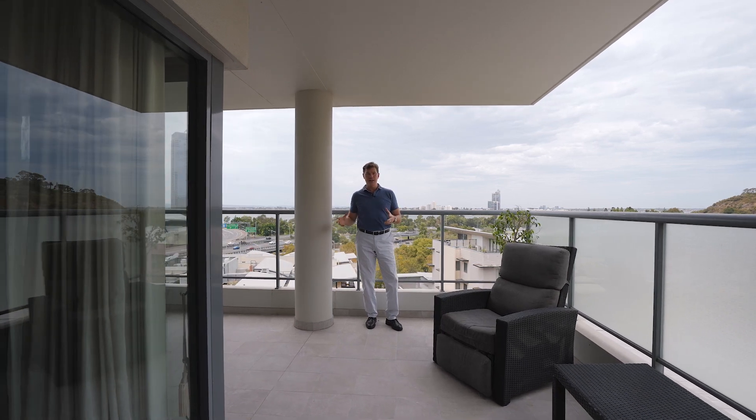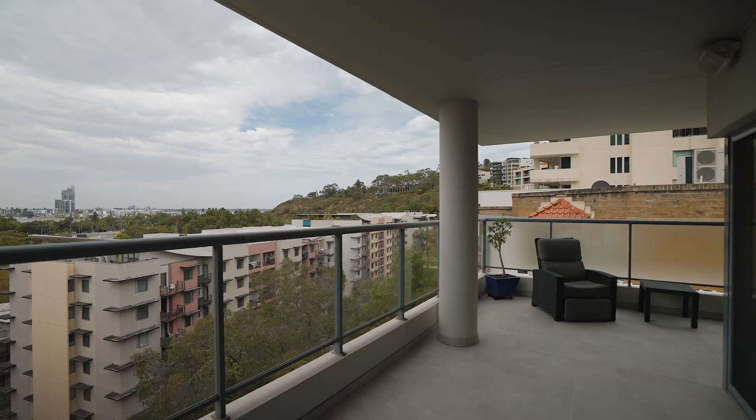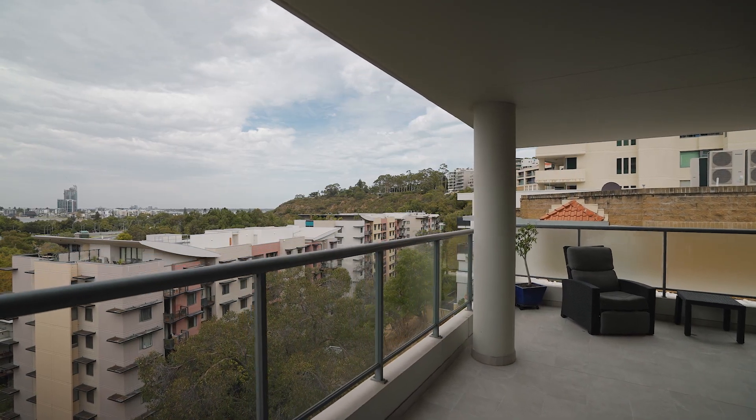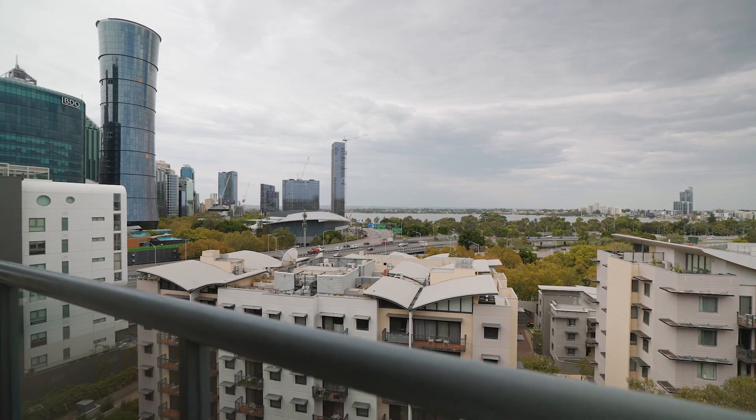And here we are on the riverside balcony. This is on the corner of the building, so we've got a fantastic view line straight up to Kings Park and the memorials and the trees up on top of the hill, as well as a panorama back over the river and the city.